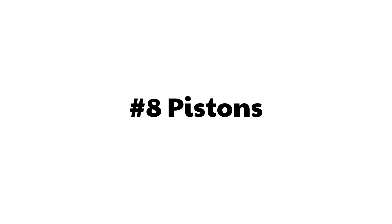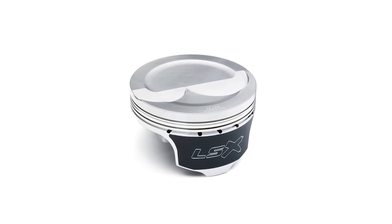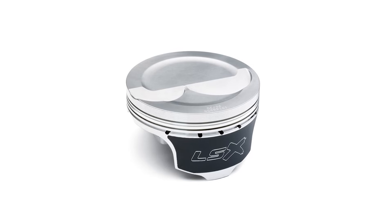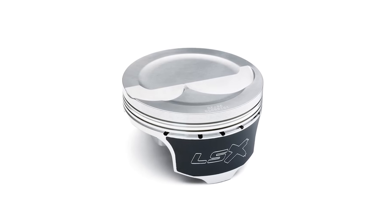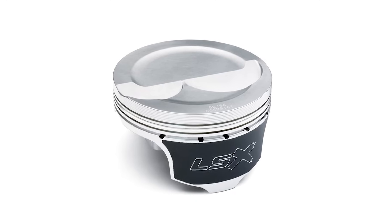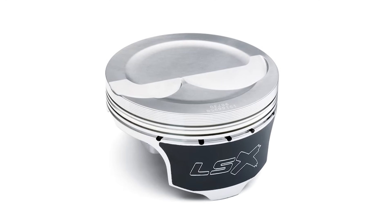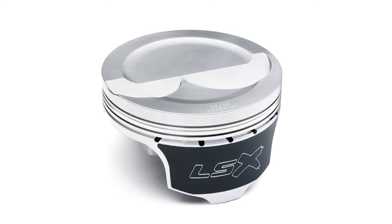Number eight: the pistons. The LS uses hyper-eutectic alloy pistons, which are high in silicone content. They're good for about 550 horsepower. These pistons expand less with heat, which gives you two benefits: tighter tolerances, which keeps more power in the cylinder for better efficiency, and also reduces wear.